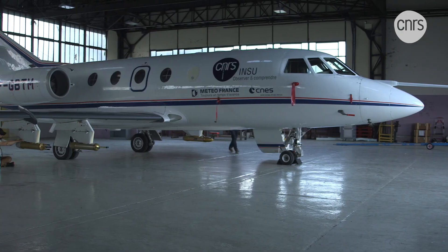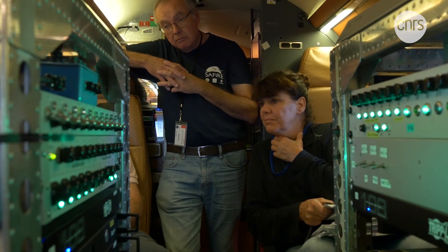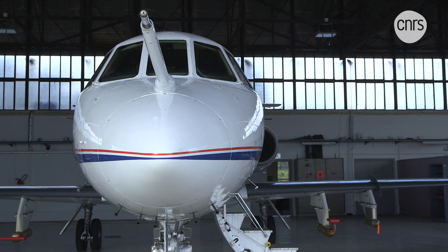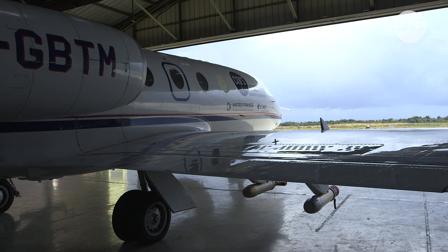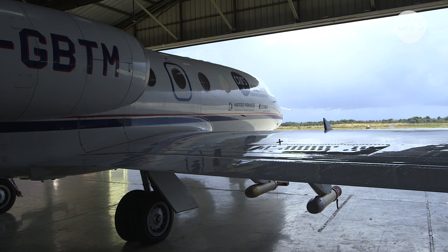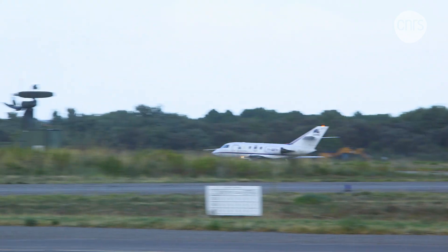The team relies heavily on a Falcon 20 operated by SAFIRE, the French aviation service supporting scientific research, which maintains a fleet of aircraft dedicated to scientific advancement. We've punched a lot of holes in this plane to install port holes, both overhead and on the floor. We added a sensory rod at the front and even upgraded the weight-bearing capacity of the wings, all of this to transform it into a fully equipped flying laboratory.